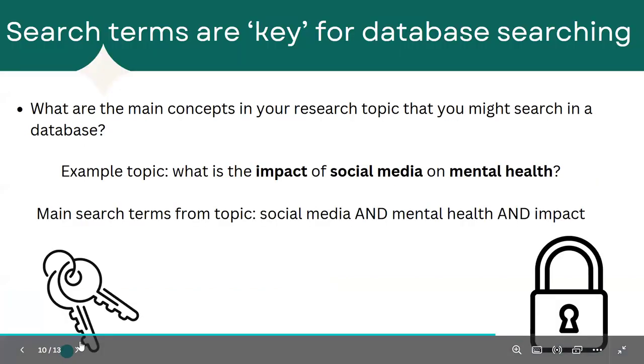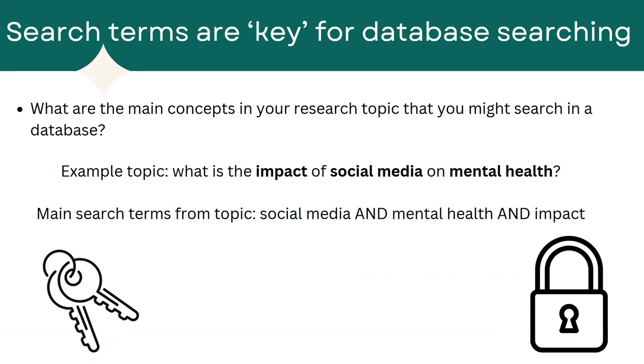For example, let's say my topic is: what is the impact of social media on mental health? I wouldn't type that entire question into the library database. Instead, I would break it up into search terms — so I might use "social media," "mental health," and "impact" as my search terms.